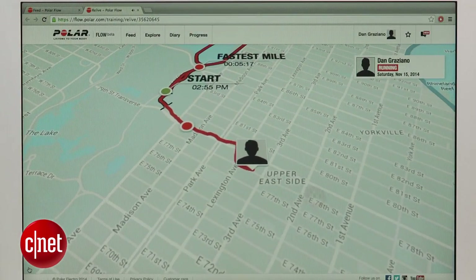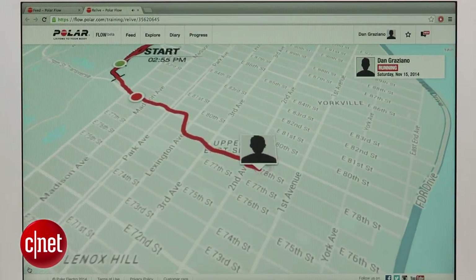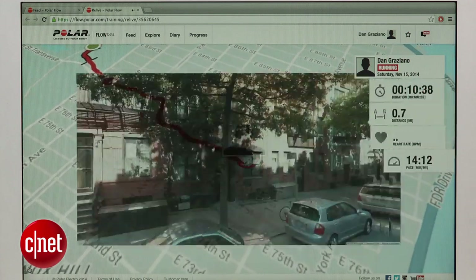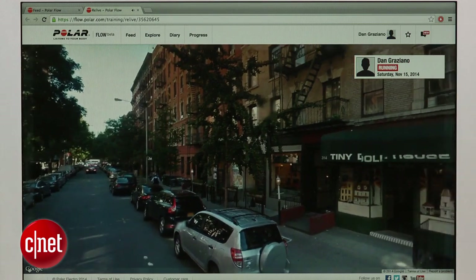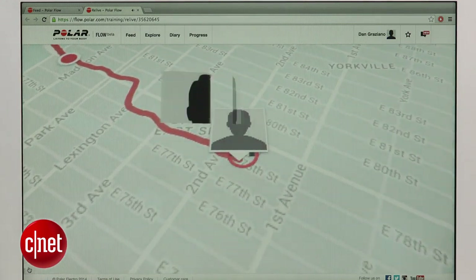There's also a special feature on Polar's website that lets you relive your past runs in the form of a mini movie. This includes details about your time and pace, and even shows street view photos from your route. It's a little gimmicky, but I still think it's pretty cool.